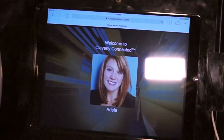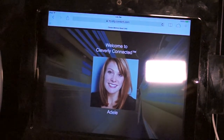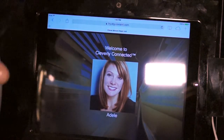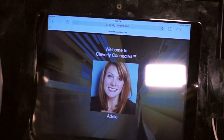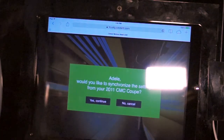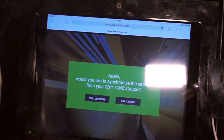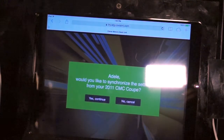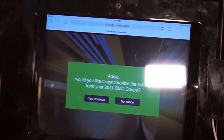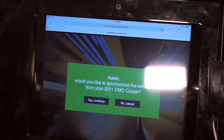Adele is now in her vehicle. When she turns it on, the head unit — because of that relationship — already knows that it belongs to Adele, and it's already downloaded her profile picture. When she taps on her profile picture, much like we saw on the owner's center, the vehicle knows that she owns a 2011 Coupe and has just purchased this 2015 sedan, and it's asking her if she'd like to synchronize her settings.